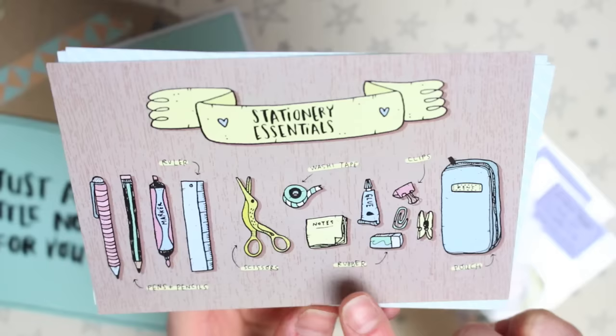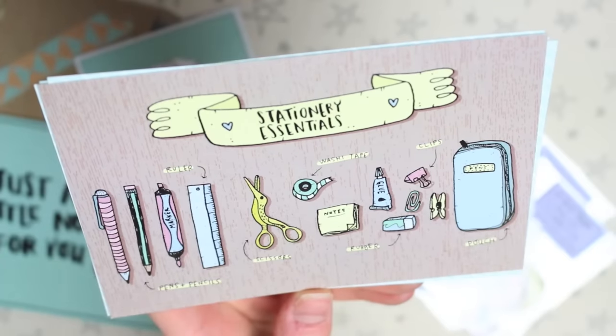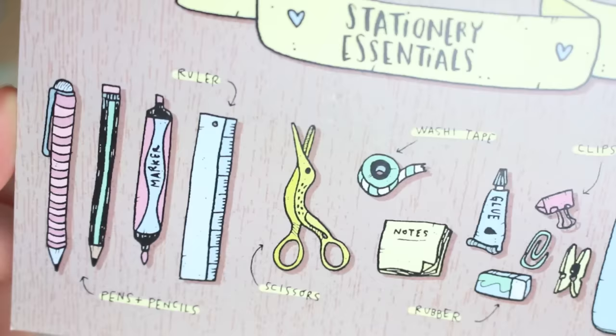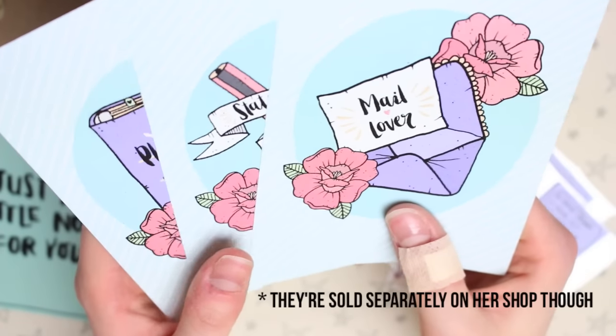I'm going to show you the postcards first. This is the first postcard and on it there is stationery essentials — so there's pens and pencils, ruler, scissors, washi tape, sticky notes, rubber, clips, and a pouch. I love how much detail she puts into each drawing.